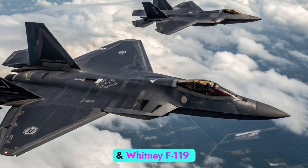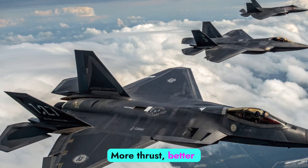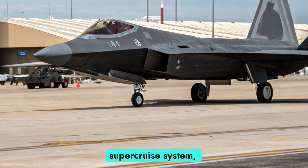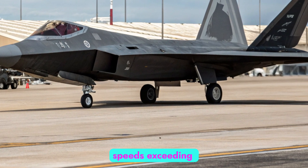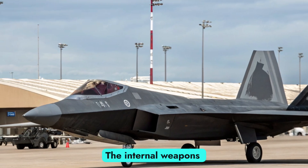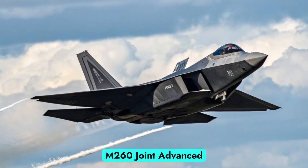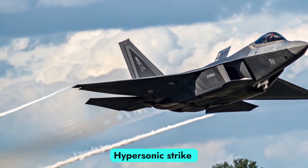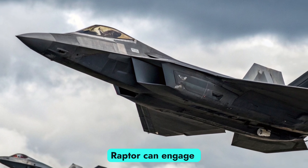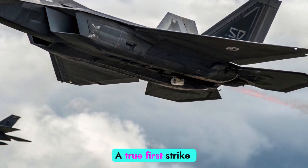The updated Pratt and Whitney F-119-PW-100 engines have been enhanced to deliver more thrust, better thermal efficiency, and a reduced heat signature. With vector thrust control and an upgraded Super Cruise system, the 2025 Raptor can reach speeds exceeding Mach 2.2 without using afterburners. The internal weapons bay now supports the latest generation of precision munitions, including the AIM-260 joint advanced tactical missile, hypersonic strike weapons, and long-range air-to-air and air-to-ground payloads — allowing the Raptor to engage targets far beyond visual range. A true first-strike platform.